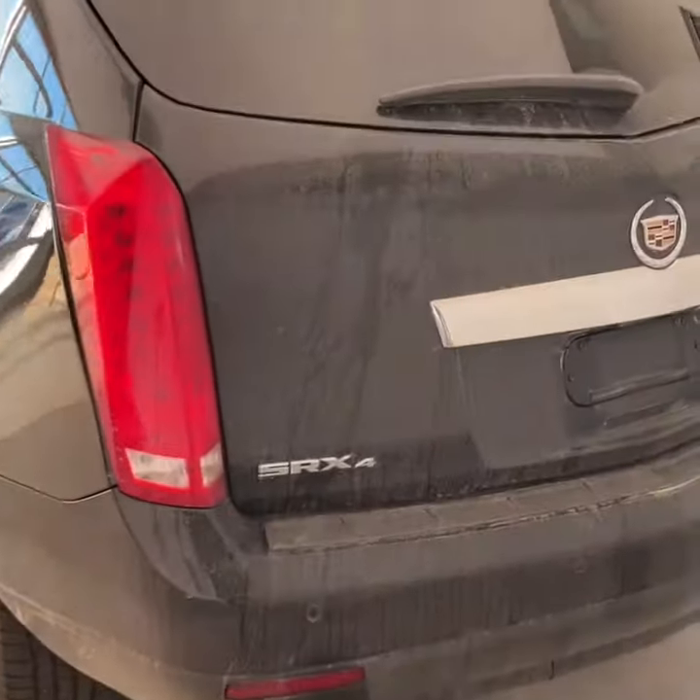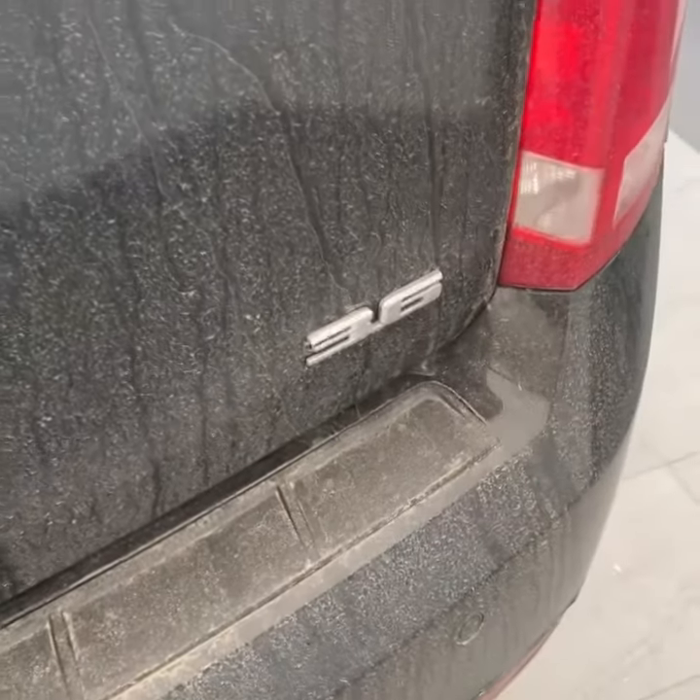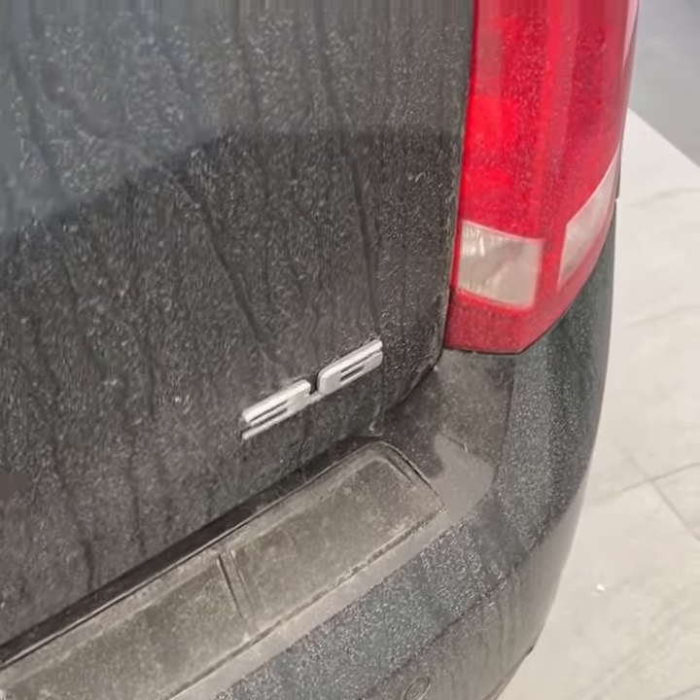Those ruby red tail lamps. This SRX is all wheel drive — perfect for going into winter. Dual exhaust and the powerful and reliable 3.6 V6 putting out over 300 horsepower.